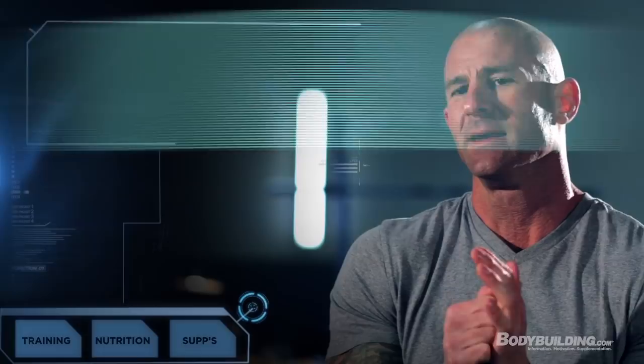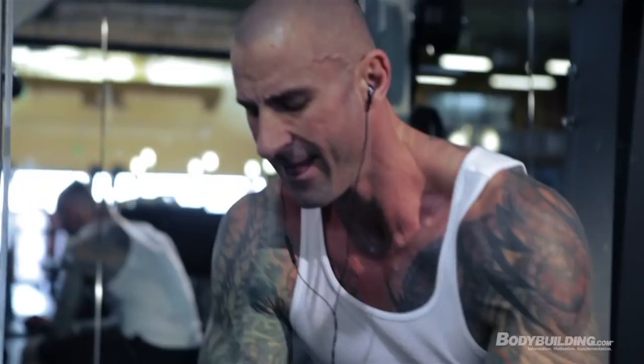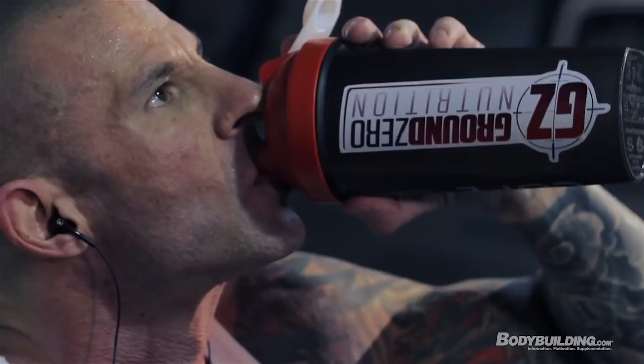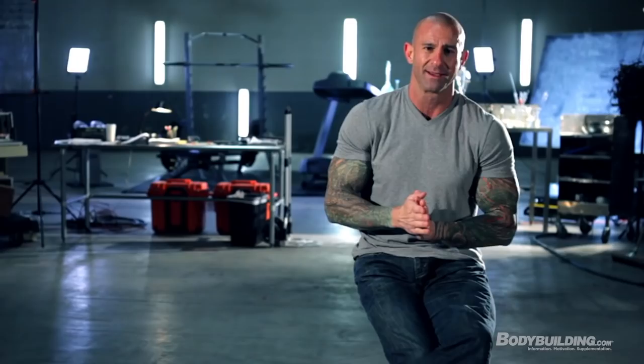In phases one and two, your caloric intake and even your carbohydrate and protein intake to some degree will differ on training days versus your one rest day. On workout days you also have pre- and post-workout meals added to the diet, which gives you extra carbs — primarily those fast-digesting carbs — and a little bit of extra protein on those days.